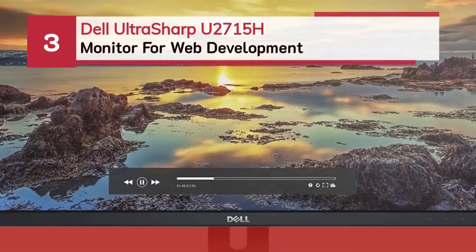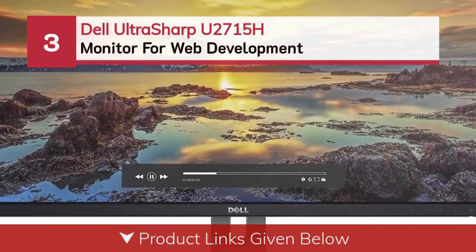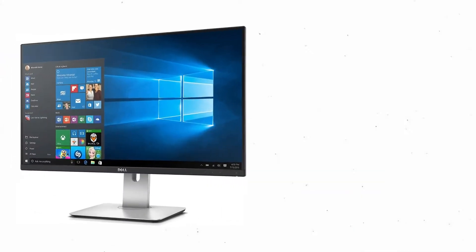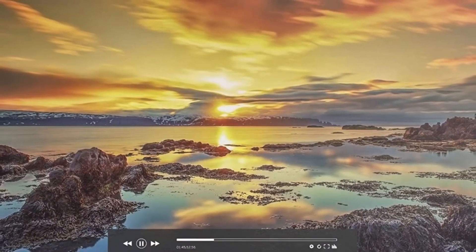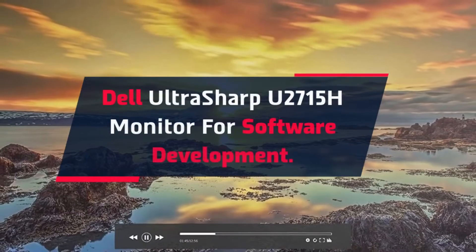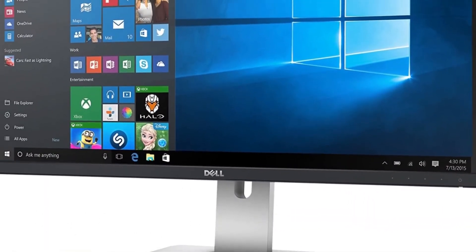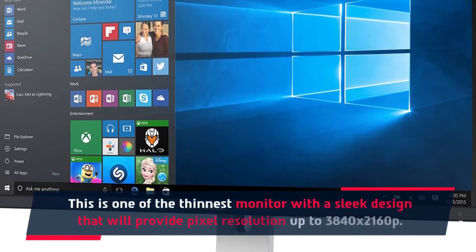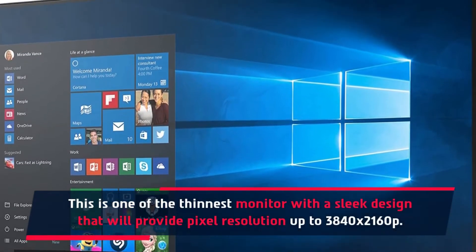Number 3: Dell Ultrasharp U2715H monitor for web development, also suited for software development. This is one of the thinnest monitors, with a sleek design that will provide pixel resolution up to 3840x2160p.